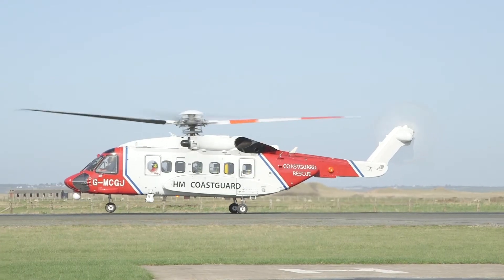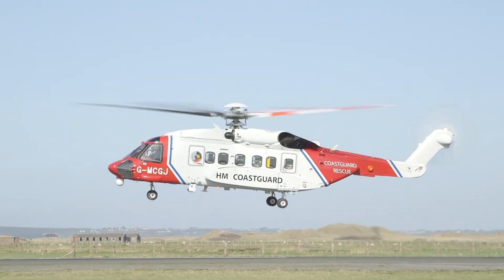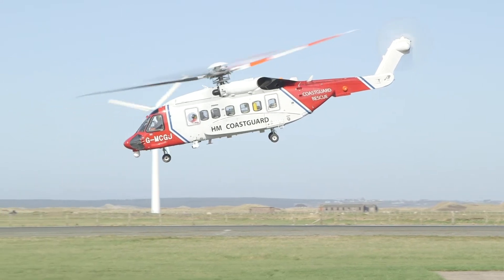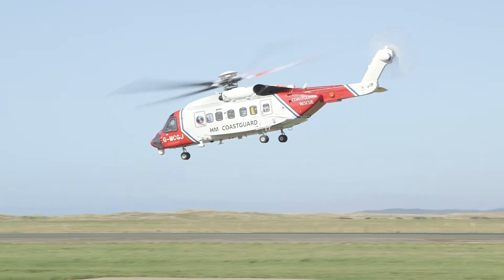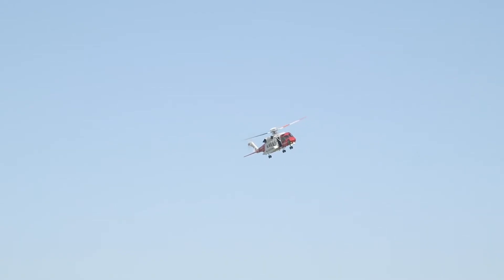As the rotors spin faster, the helicopter lifts off the ground and flies into the air! Captain Kate controls the helicopter by pointing the rotor blades in the direction she wants the helicopter to fly!